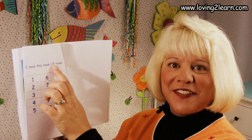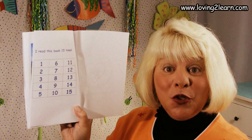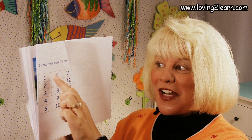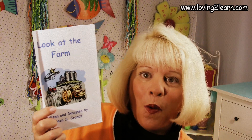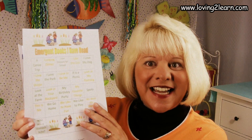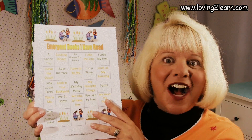Here on this page it reads, I read this book 15 times. So you want to read this book 15 times. Cross out a number every time you do. And when you've read the whole book 15 times, cross it out on the emergent book sheet. That way you'll know which books you've read and other ones that you can enjoy. Keep up the great reading.